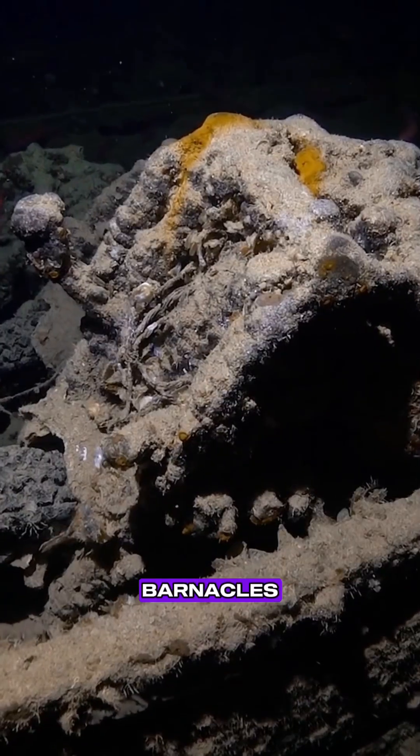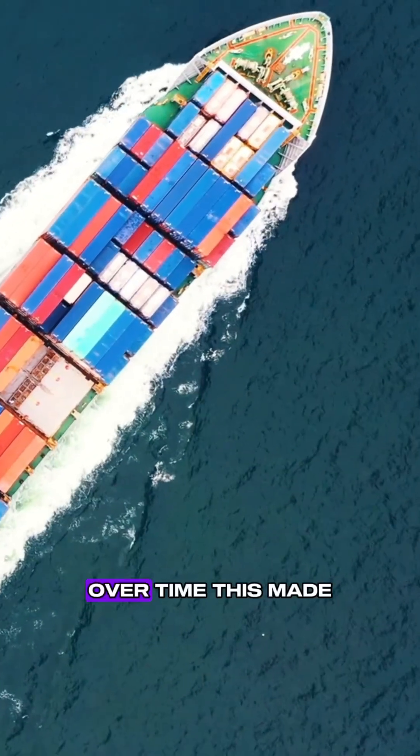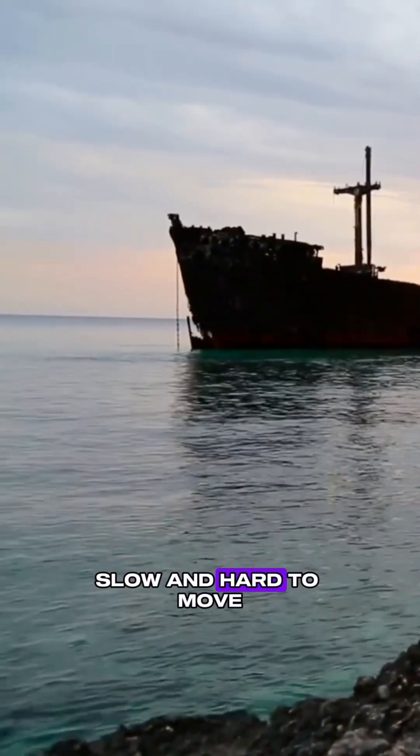The sea was full of tiny worms, barnacles, and seaweed that stuck to the bottom of the ship. Over time, this made ships heavy, slow, and hard to move.